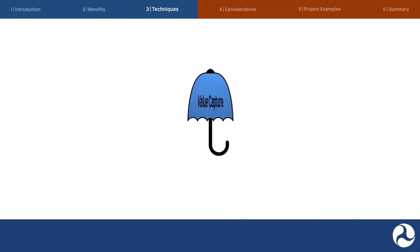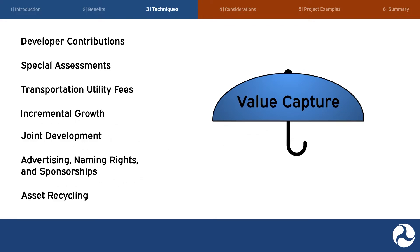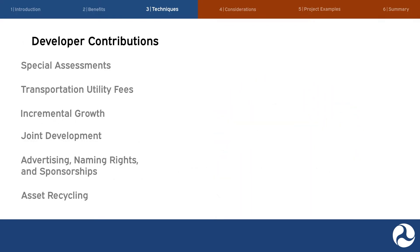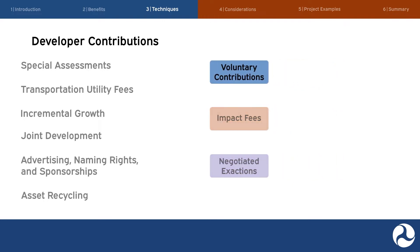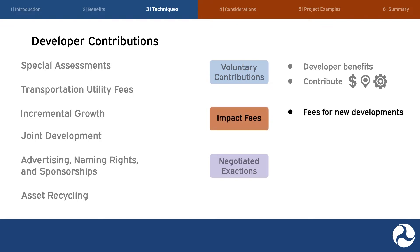Let's get into the details of the various value capture techniques. The first is developer contributions, which consist of three techniques: voluntary contributions, impact fees, and negotiated exactions. Developers may choose to make voluntary contributions to support new transportation infrastructure from which developers expect to receive long-term benefit. Voluntary contributions can be in the form of money, land donation, or in-kind services. State or local agencies may be authorized under state law to impose impact fees on developers to help fund additional infrastructure required to serve new development. Impact fees are often determined by the size and type of new development and typically are defined in a rate schedule.